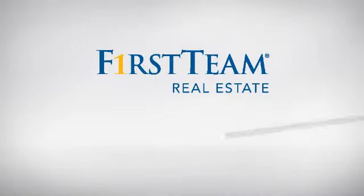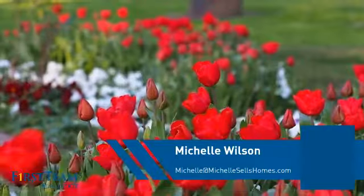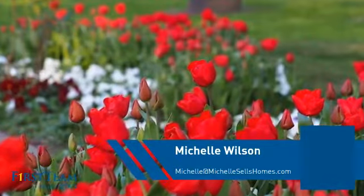At First Team Real Estate, you'll find a place you'll feel right at home in. This video is brought to you by your real estate agent, Michelle.